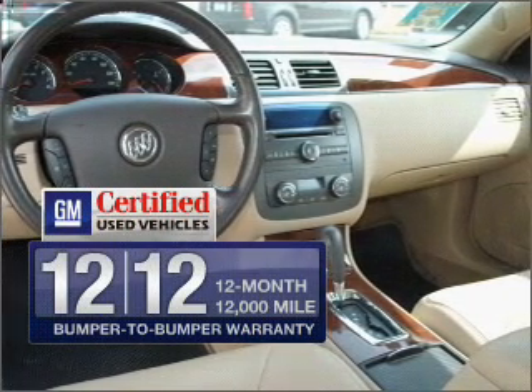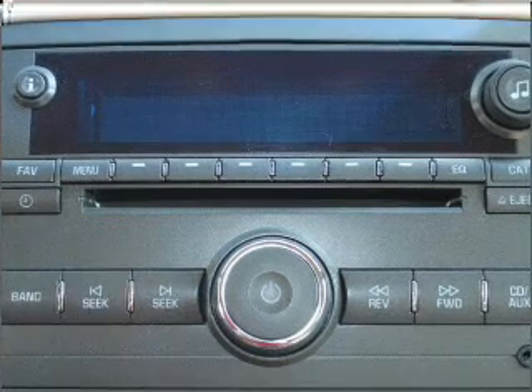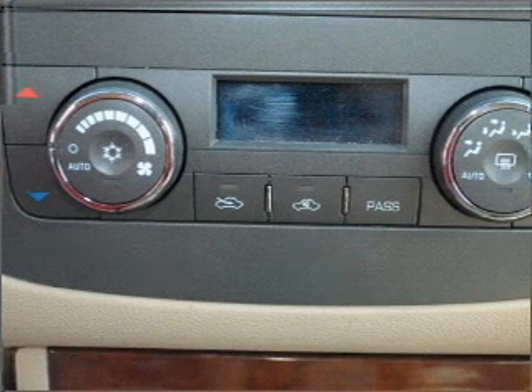GM certified, it comes with a 100,000 mile powertrain limited warranty and a vehicle history report on this automobile. GPS navigation will guide you to your destination, and premium wheels lend a distinctive appearance.